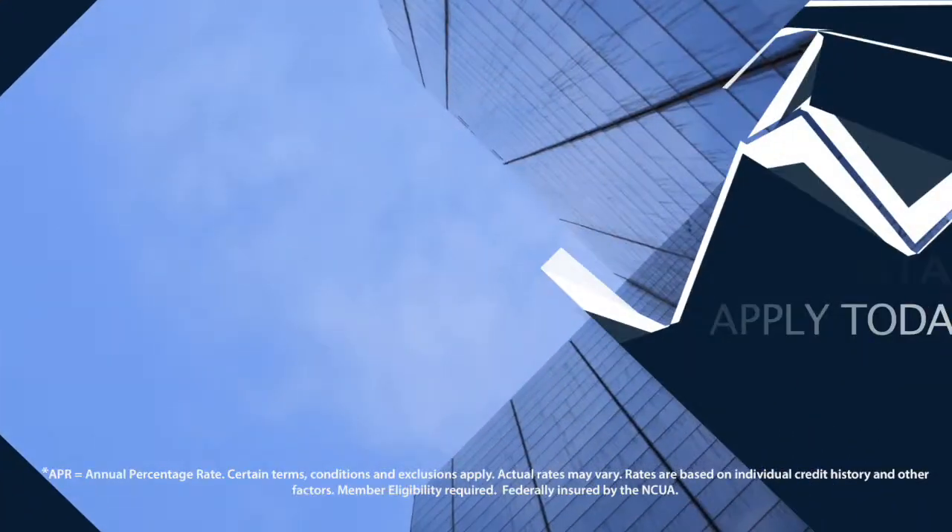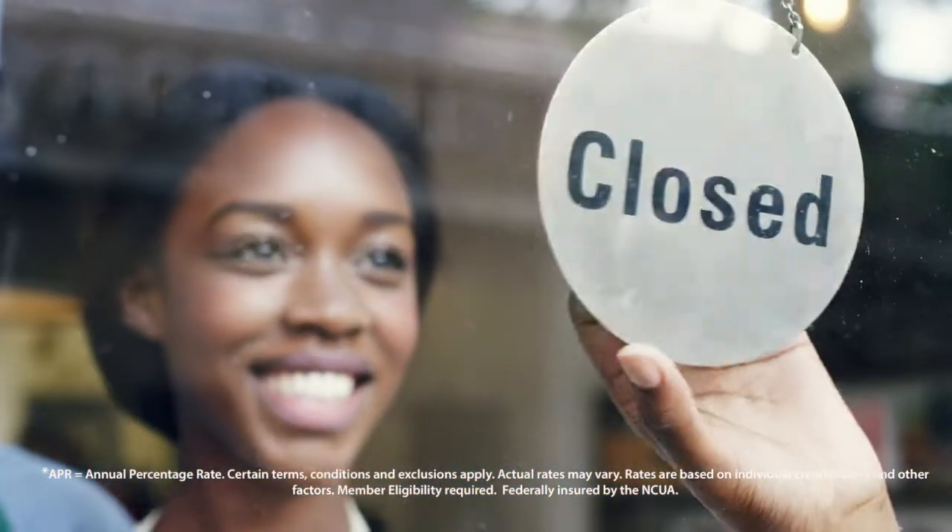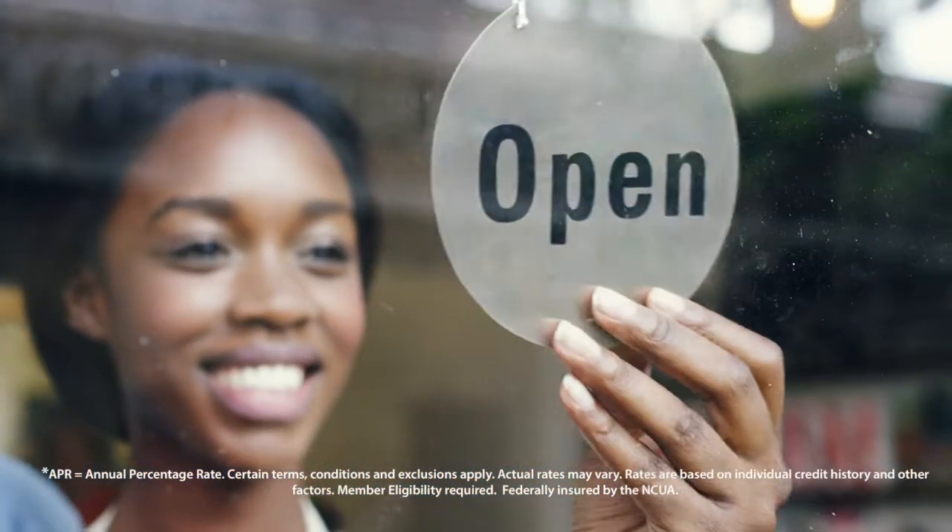APR equals annual percentage rate. Certain terms, conditions, and exclusions apply. Actual rates may vary. Rates are based on individual credit history and other factors. Federally insured by NCUA.